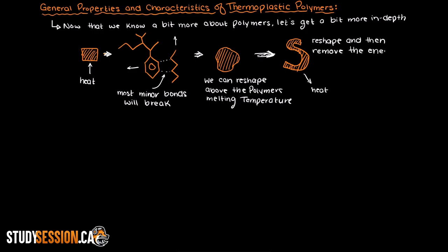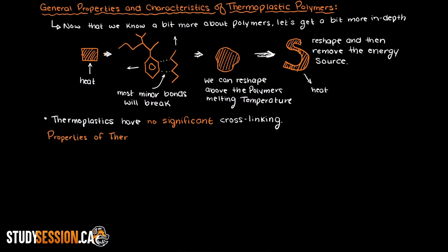Once we have the thermoplastic in the shape that we want, we remove the energy source (the heat) and let them cool down. Once the energy of the system is too low to break the minor bonds, the polymers become a solid again in the new shape. So from this we can infer that thermoplastics do not have any significant cross-linking, as this would prevent the polymers from sliding around one another as they would be locked into a 3D lattice. Let's talk about the properties and stability of thermoplastics as a generality.